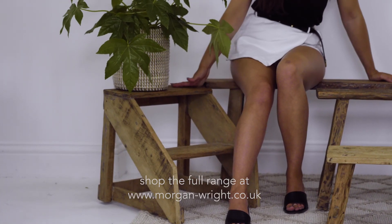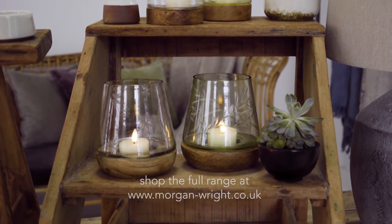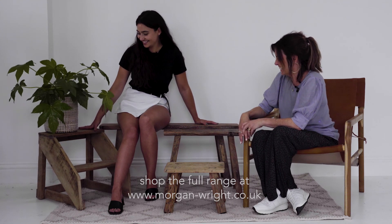Yeah, or they look really nice just styled with plants or anything like that, even putting a candle on it. Yeah, nice plant stand. Nice for small people like us.